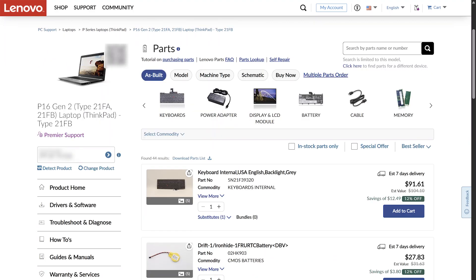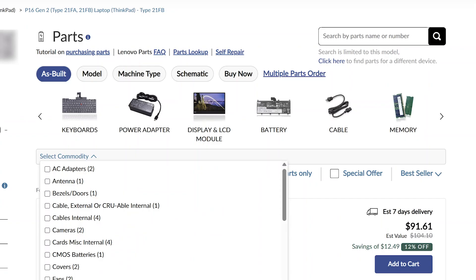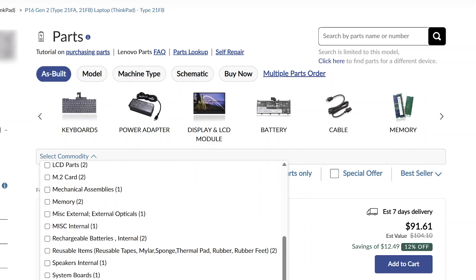On the parts page, you will see a list of parts for your Lenovo device. Use the commodity filters on the top of the page to see available parts from different product categories such as memory, storage, batteries, power adapters, and more.